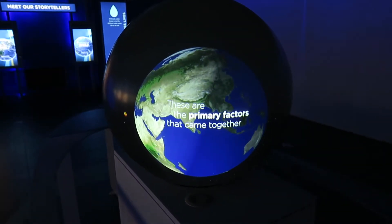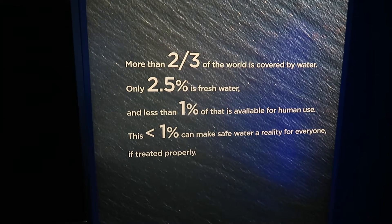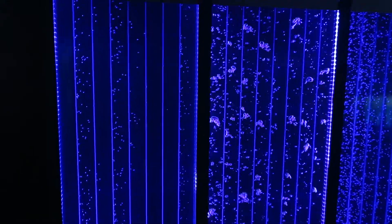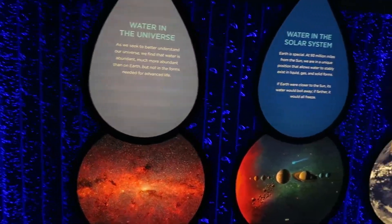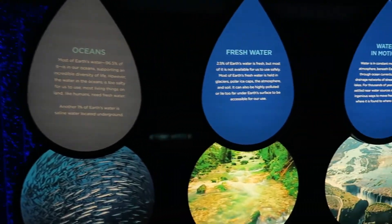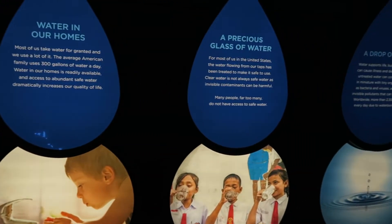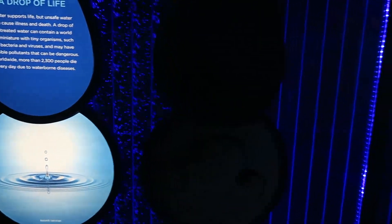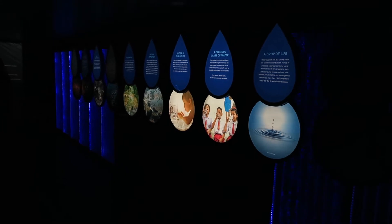More than two-thirds of the world is covered by water, and 2.5% of it is fresh — that's probably including the Great Lakes as well. There's a little wall of water here covering everything from water in the universe, water in the solar system, on our planet, our oceans, fresh water, water in motion, water in our homes, a precious glass of water, a raindrop, and down to a water molecule. Little information about water from as vast as the universe to as small as a water molecule.